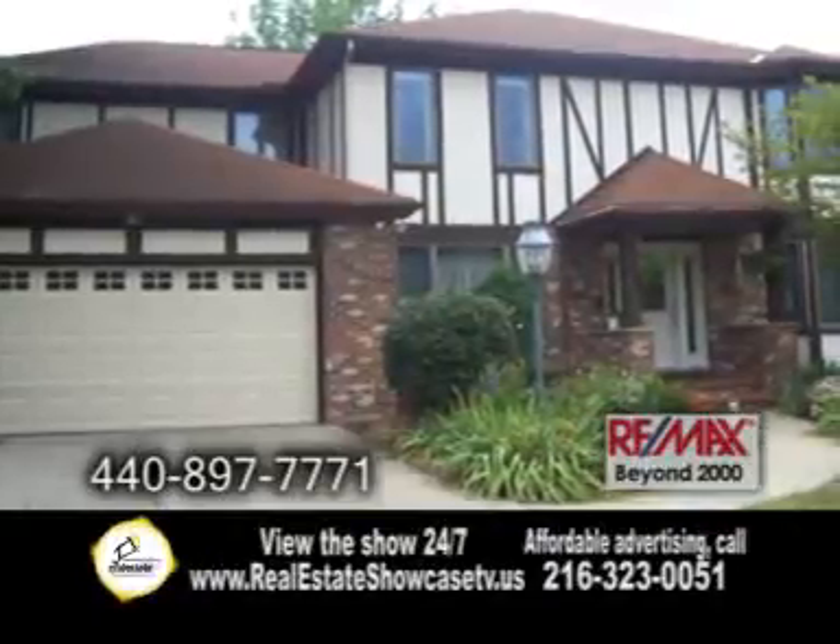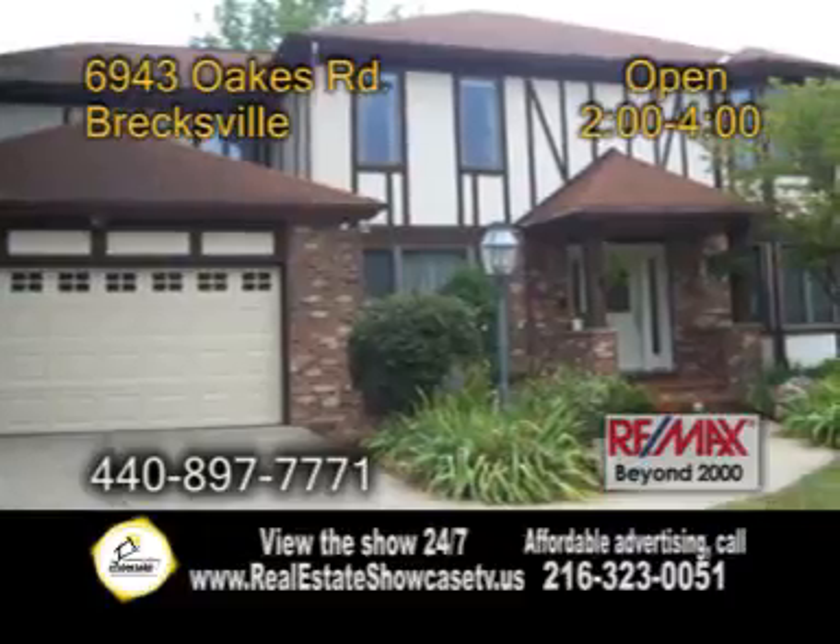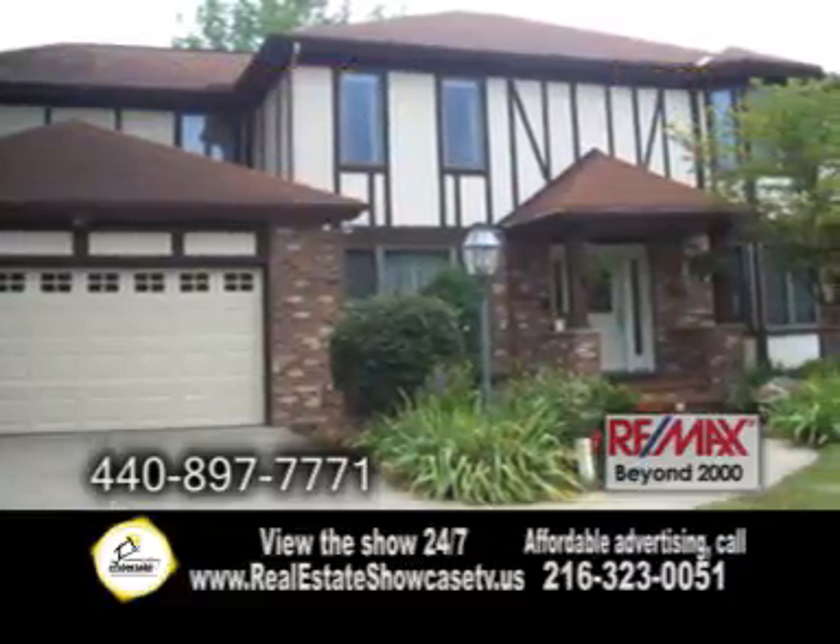A colonial home in Brecksville. This home features 4,500 square feet of living space, including the finished basement. There are three bedrooms and three and a half baths.